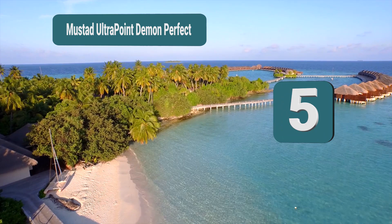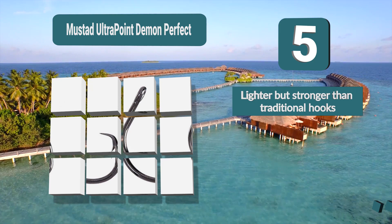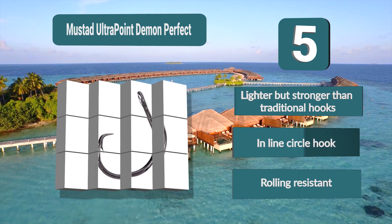Number 5: Mustad Ultra Point Demon, with excellent reviews from those who have used the product. It is an inline circle hook made with state-of-the-art technology, meaning the hooks are lighter but also stronger. That also makes the hooks very durable, and they come in a wide range of sizes in a 25-pack. Lighter but stronger than traditional hooks, inline circle hook, rolling resistant.